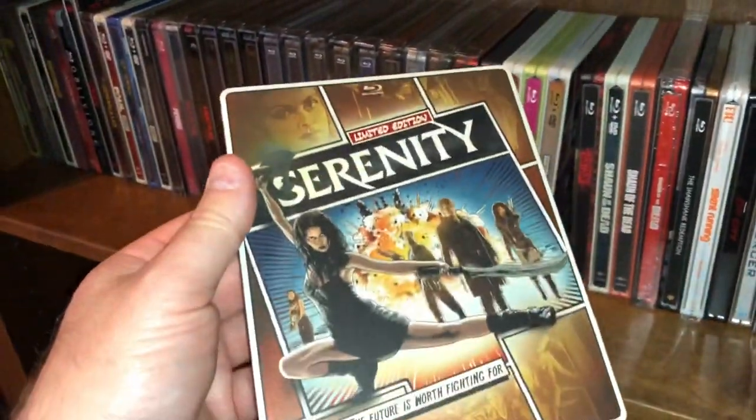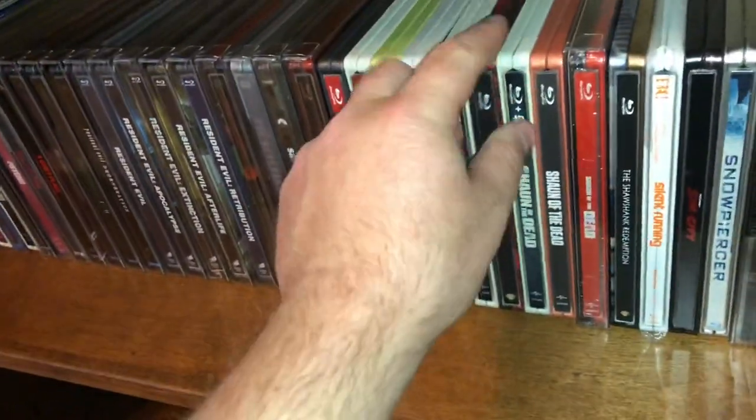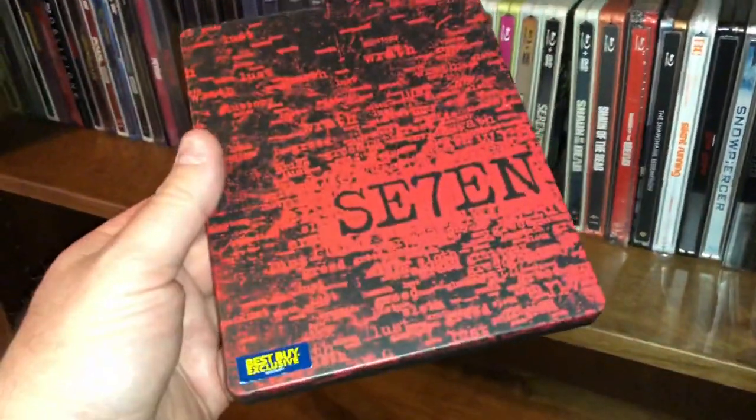Got an edition here of Serenity. One of my favorite movies of all time — one of the best endings ever — the Best Buy exclusive of Se7en.